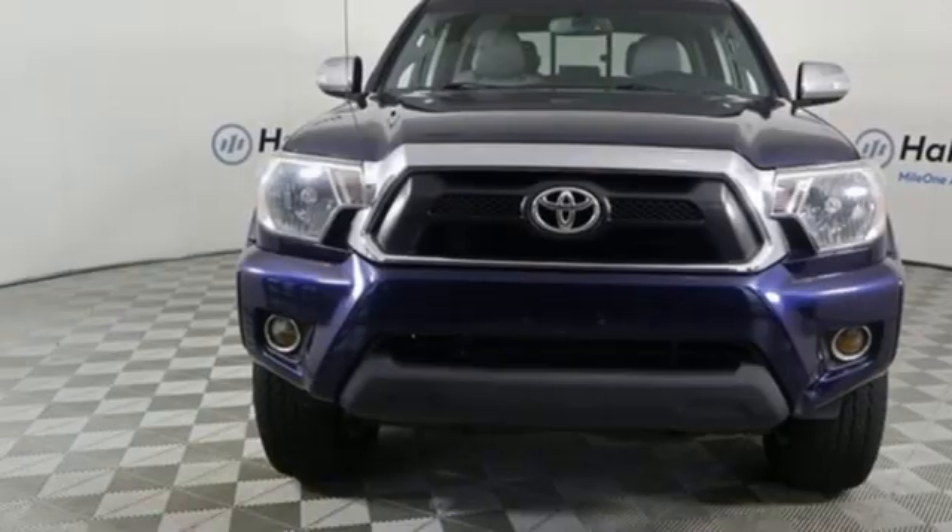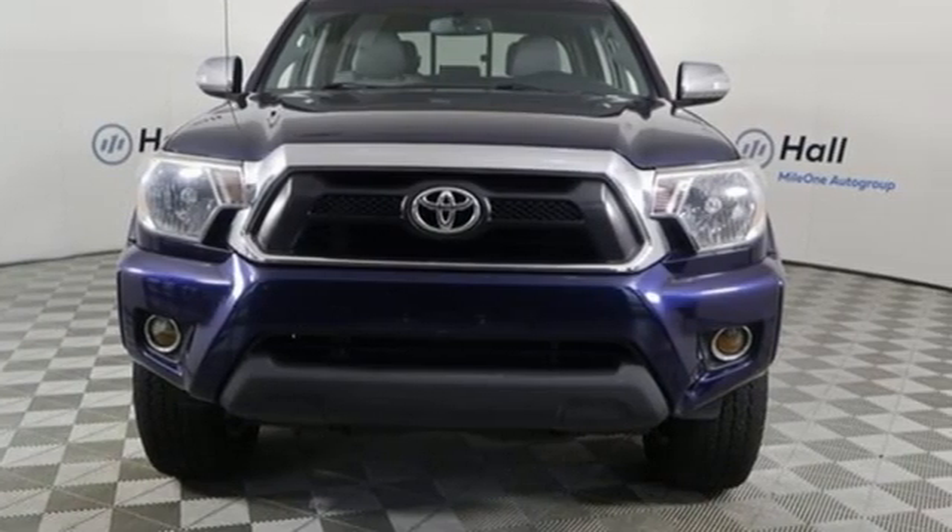Comfortable. Convenient. Quality. Toyota. See it for yourself when you take it for a test drive.